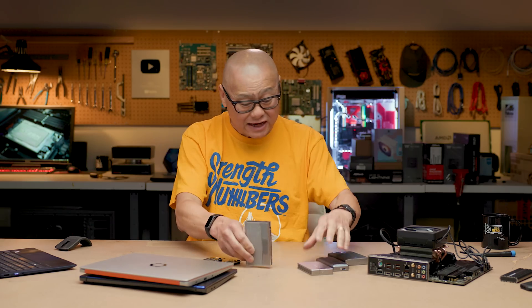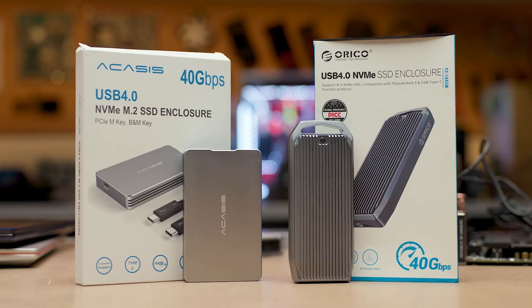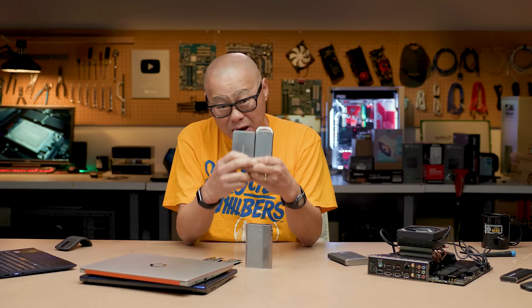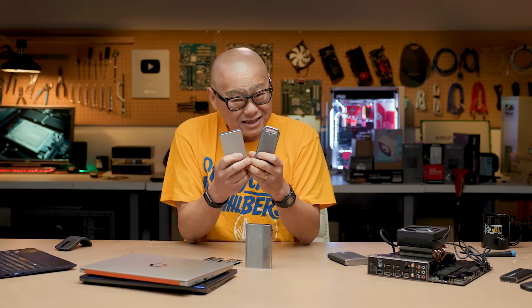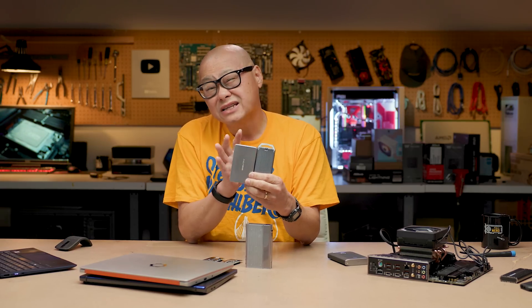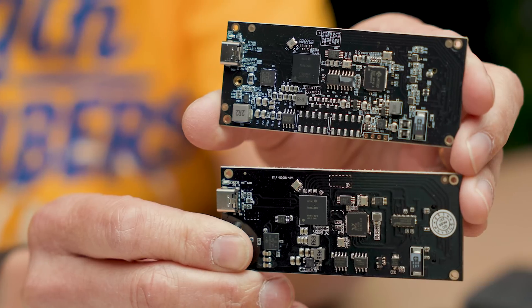I've got a couple right here: the Oracle USB 4.0 drive and the Acasis USB 4.0 drive. But if you see the boxes and the labels and the USB 4 branding and people saying these things are fast, you're kind of being a little bit fooled — because these drives are not really USB 4 to the letter of the law.